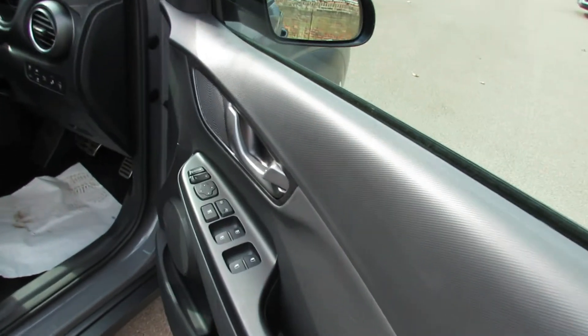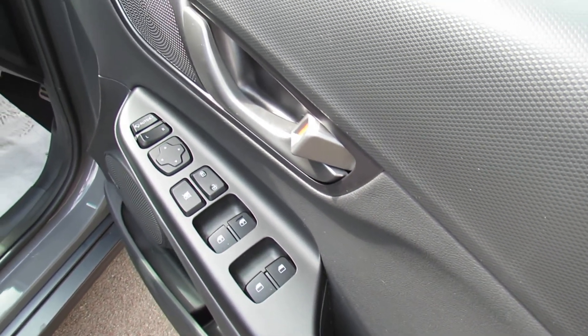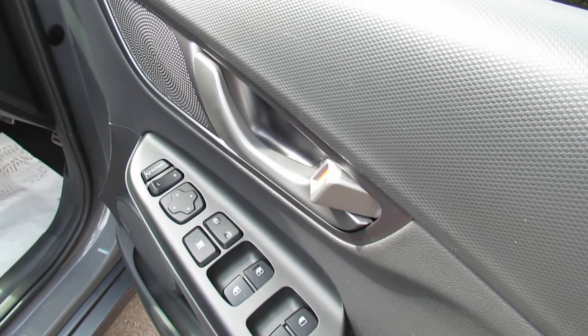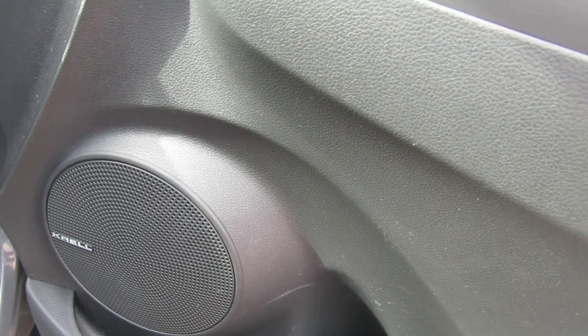Let's show you on the driver's door. We've got all four electric windows, your central door locking buttons, and also your electric door mirrors. Then being the Premium SE we also have this upgraded hi-fi - it's a Krell audio system in here.